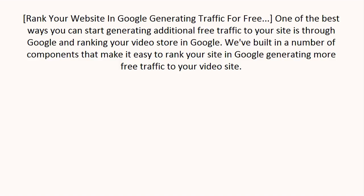Rank your website in Google, generating traffic for free. One of the best ways you can start generating additional free traffic to your site is through Google. We've built in a number of components that make it easy to rank your site in Google, generating more free traffic to your video site.